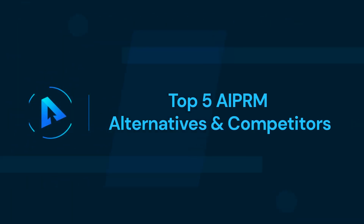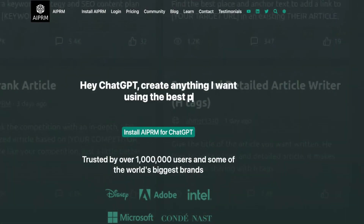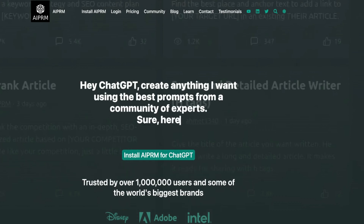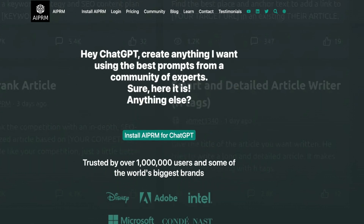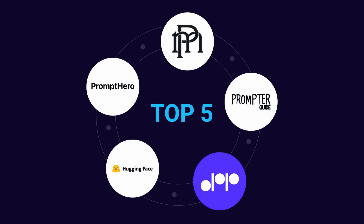In this video we'll talk about the top 5 AIPRM alternatives and competitors. Welcome to our Alternatives channel. If you are looking for the best alternative to AIPRM in terms of deliverables and exclusive features, then you have come to the right place. We will introduce you to the top five best tools: Prompt Hero, Promptomania, Prompter Guide, Ordinary People Prompts, and Hugging Face.